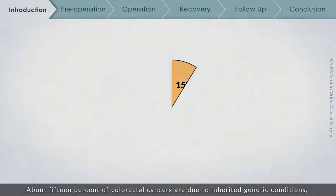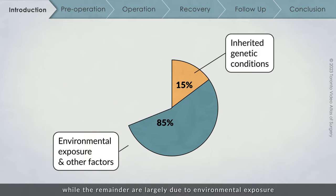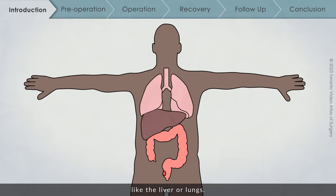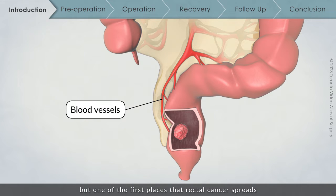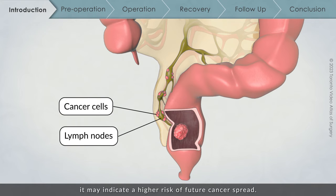About 15% of colorectal cancers are due to inherited genetic conditions, while the remainder are largely due to environmental exposure and other factors outside of your control. Rectal cancer can also spread beyond the rectum to other organs like the liver or lungs. Cancer cells can travel to different areas of the body through the bloodstream. One of the first places that rectal cancer spreads is the lymph nodes around the tumour. If these lymph nodes contain cancer cells, it may indicate a higher risk of future cancer spread, and may also change the way in which your tumour is treated.